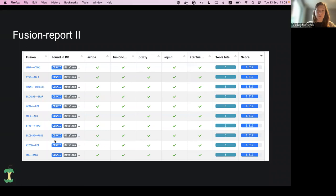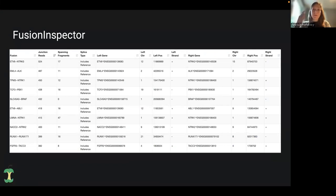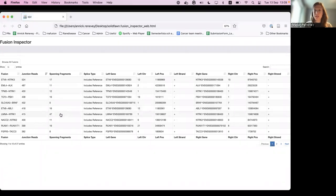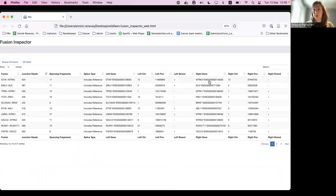Coming back to the different results, we can have a look at Fusion Inspector. Here is the HTML output of Fusion Inspector. There is a lot more — I really encourage you to run it and look for yourself. There are BAM files and a lot of tables of statistics. This is just an overview, but it's an interactive table. You can look at fusions and there is also some visualization possible in the browser, with statistics and information about the genes and their positions.